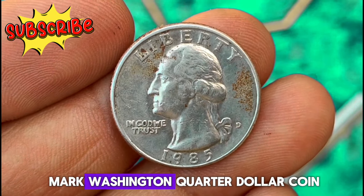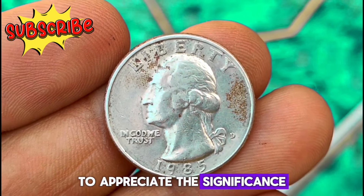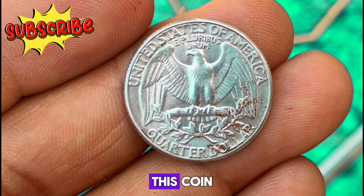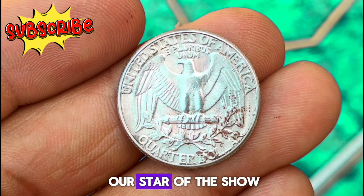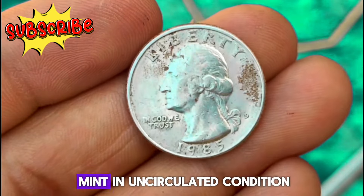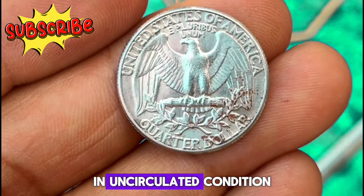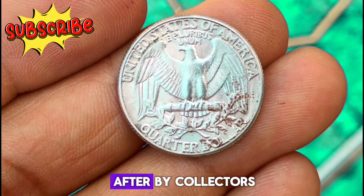Next, the 1985 D Mint Mark Washington quarter dollar coin. Introduced in 1932 to commemorate the 200th anniversary of George Washington's birth, the Washington quarter has become an iconic symbol of American heritage. The 1985 D Mint Mark Washington quarter, struck at the Denver Mint in uncirculated condition, features the timeless Liberty on the obverse and the majestic bald eagle on the reverse. In uncirculated condition, this coin boasts exceptional detail and luster, making it highly sought after by collectors.